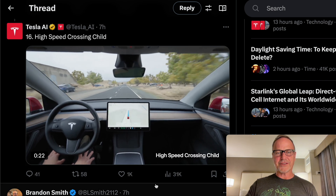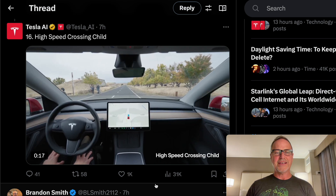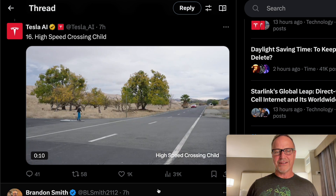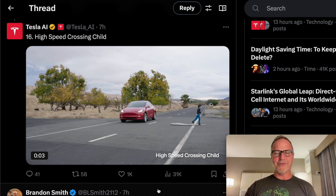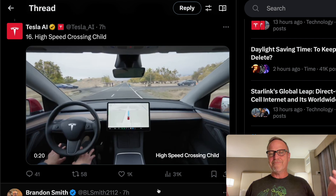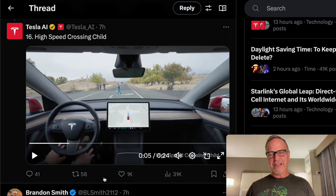And then finally, we have a child actually walking across the road. You can see it walking, walking, walking, and the car slows. The guys filming it are in the background. If it can handle the stationary child, it should handle this — and it does an excellent job of slowing down from a very, very high rate of speed, about 56-60 miles per hour. You can see it slows down very effectively and is able to deal with that sort of circumstance.